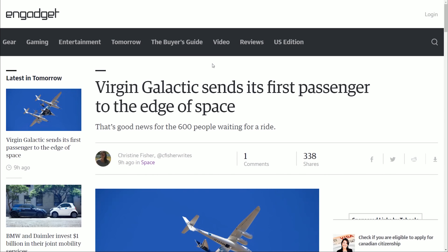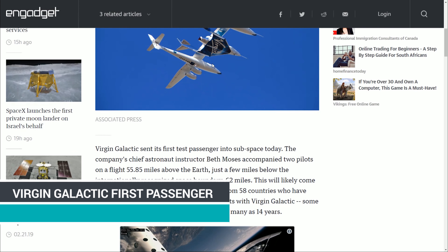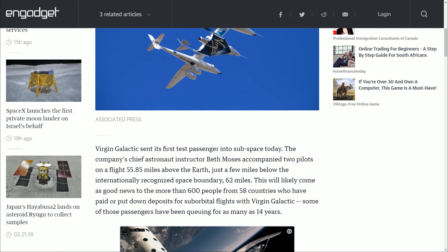Virgin Galactic sent their first passenger into subspace. They went up 55.85 miles, which is below the official 62-mile boundary for space, but the company's chief astronaut instructor was able to go up with the pilots. A passenger ride on a subspace supersonic flight — pretty dang cool.